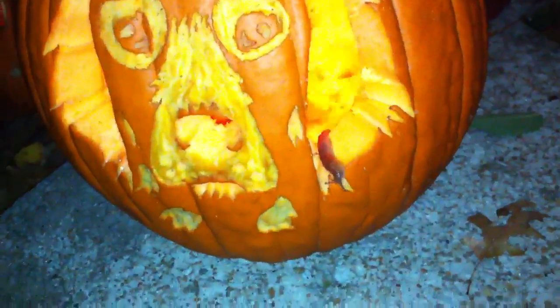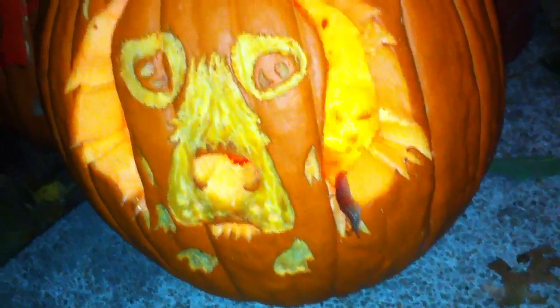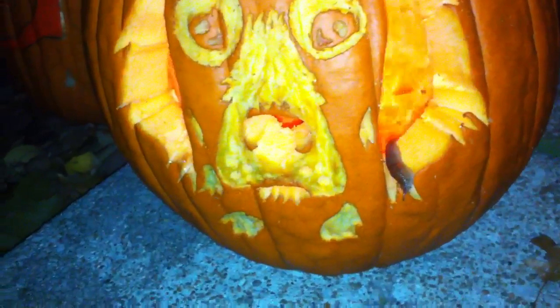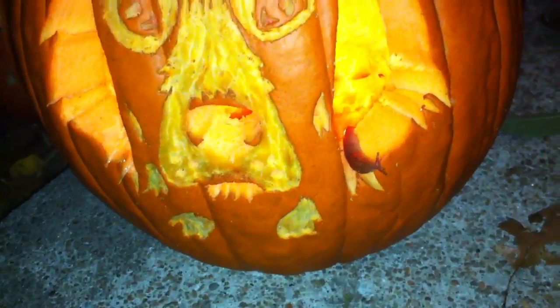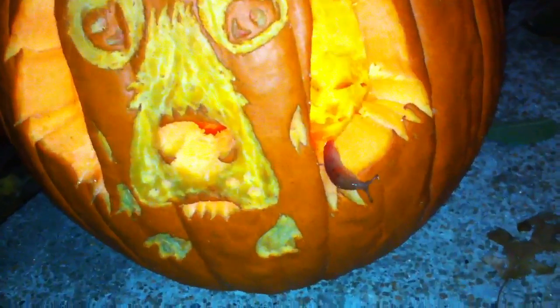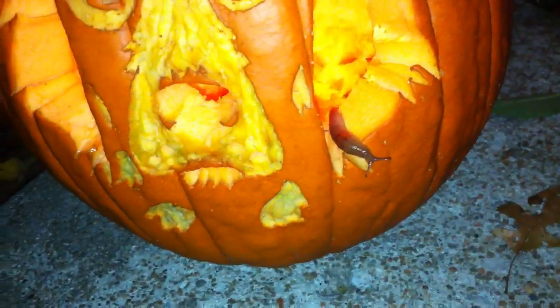Check it out. We have slugs living in our candle and our hidey doll — our hidey pumpkin. This one's finally finding its way out. There's a bigger one inside. It hasn't found its way out yet though.